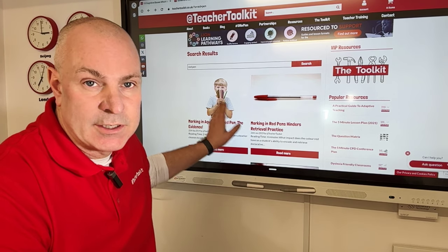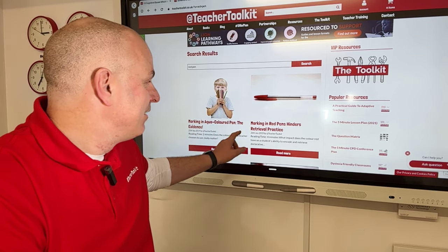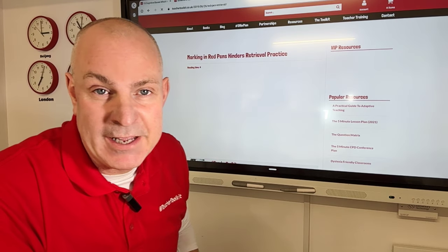I've got two blogs for you here with research inside — one on aqua colored pens, believe it or not, and this one is on red pen marking.